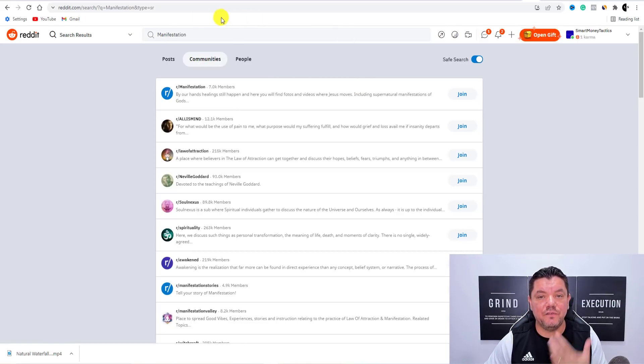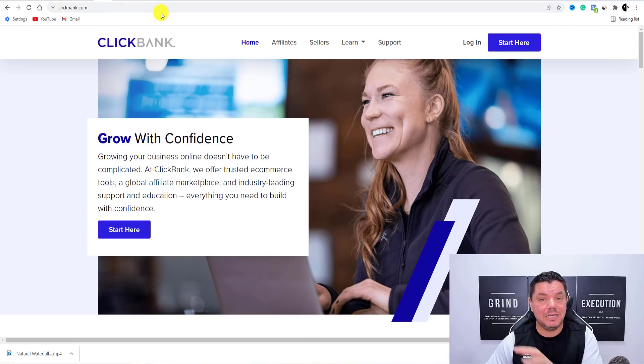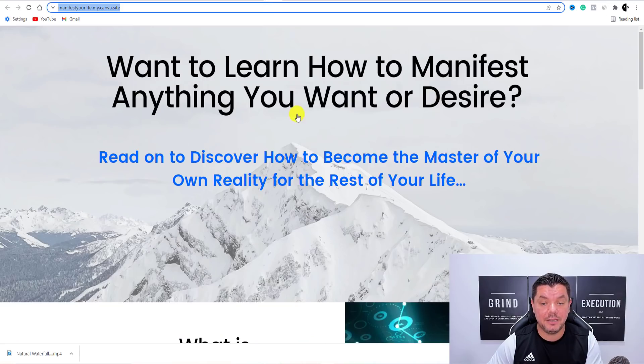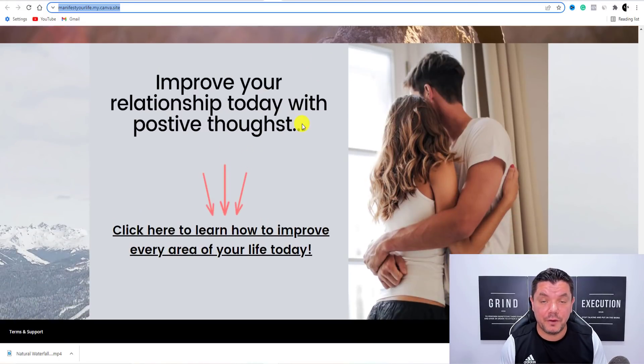So the first step to this is to find that product. Make sure that you come over to Digistore24 or Clickbank, sign up, get all the links that you need, and then create this website using Canva. Like I showed you, this was not difficult at all — it was absolutely free. I created this six-page website in a number of minutes, and you can do this absolutely for free to make money online with affiliate marketing and all the free traffic that I showed you in this video. If you want to know another way to do this absolutely for free with a done-for-you software, click onto this video over here right now.